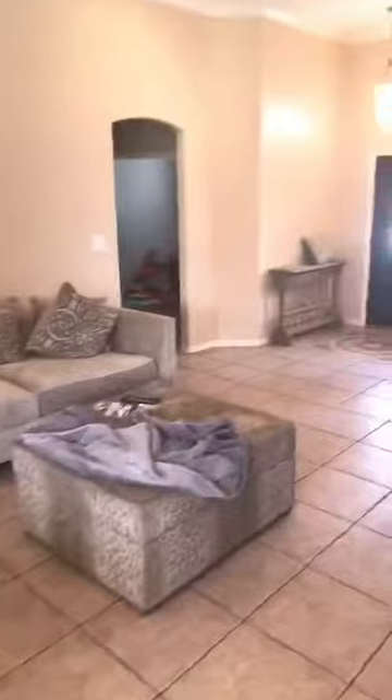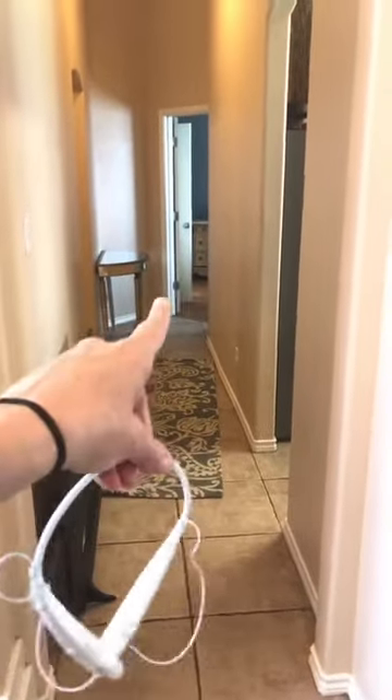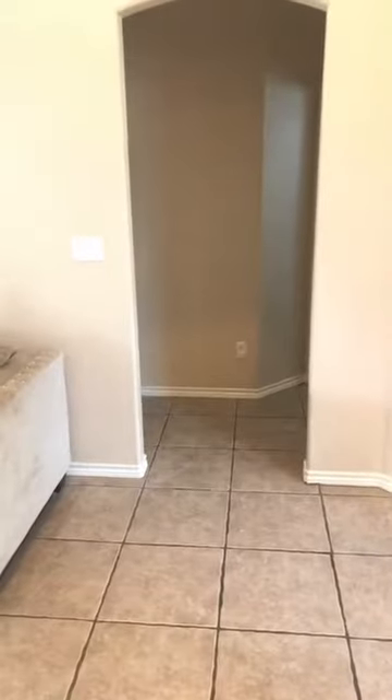Walking back towards the living room — when I stand in the living room and look left, there's the kitchen, the master bedroom, and the laundry room towards the garage. If I look right, you've got the guest rooms over there. So let's go to the guest room wing.